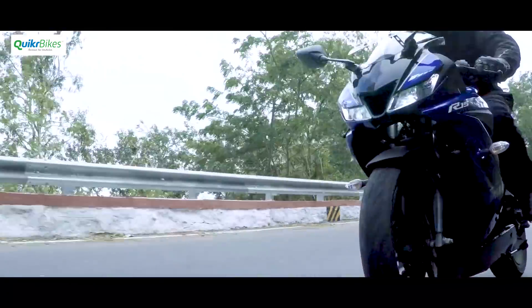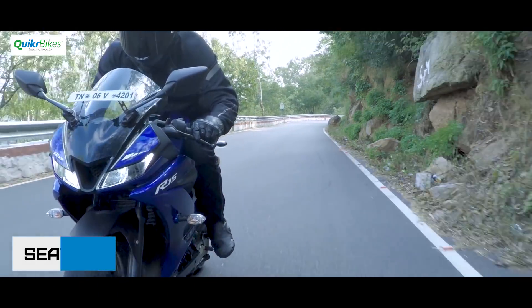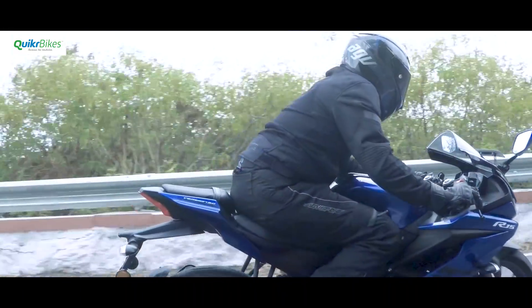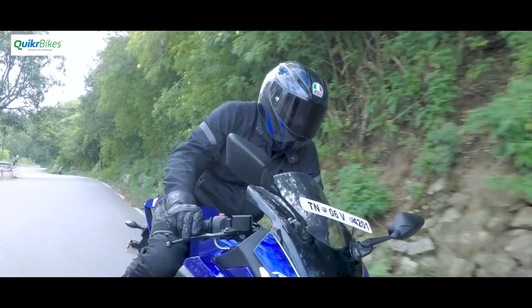The riding position is now more committed than earlier, but still is comfortable for riders of all heights — as long as you're on good roads and not stuck in crawling traffic. In these not so perfect conditions, the riding position is no longer your friend. But when those RPMs are high and when you want to have some fun, there are very few machines out there that come close.